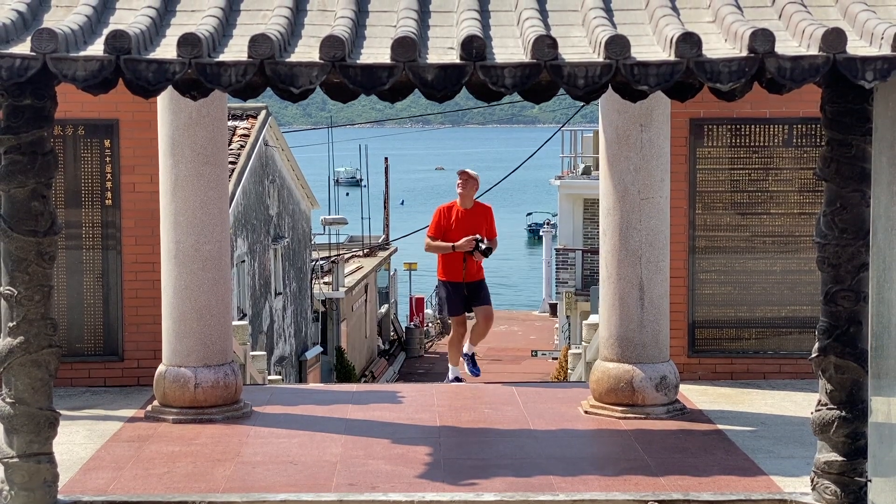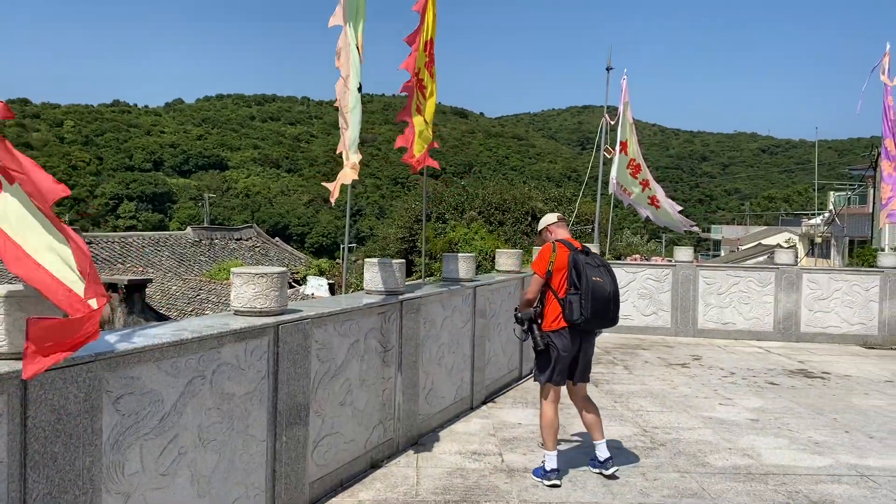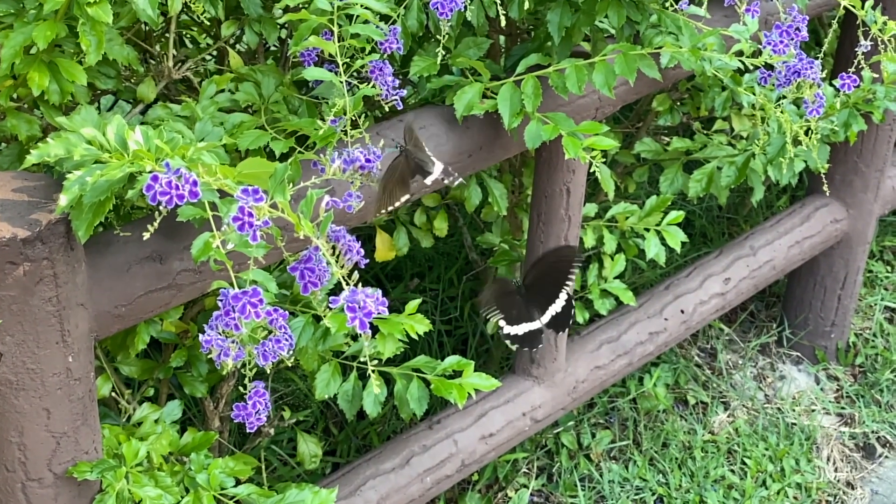On our way back to the ferry pier, we take time to wander around the Tinhau Temple and photograph the colourful flags from every angle. Before we had a chance to capture the butterflies, Terry's signalling it's time to go. How was the day for you?